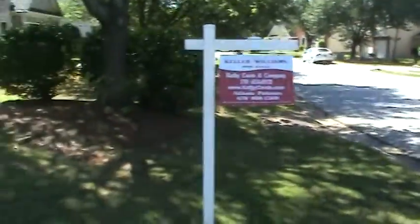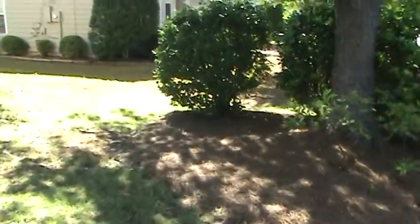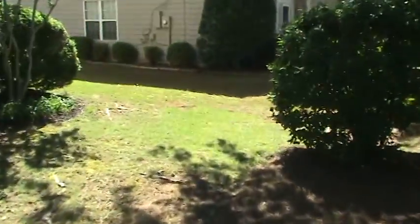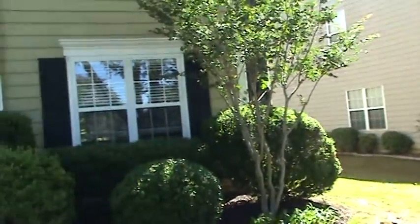Hello again, Andy with HandyAndyHome.com, HandyAndy handyman. Welcome back to another run through. Today we're over in the Snellville area and we're running through a home inspection repair list for a Keller Williams agent that we do a lot of work for.